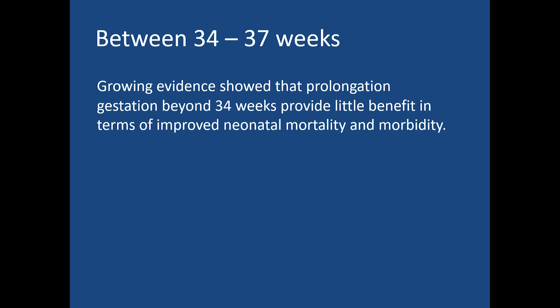Regarding management between 34 to 37 weeks, growing evidence shows that prolongation of gestation before 34 weeks provides little benefit in terms of improved neonatal mortality and morbidity.